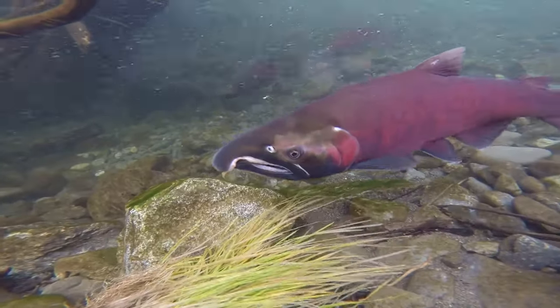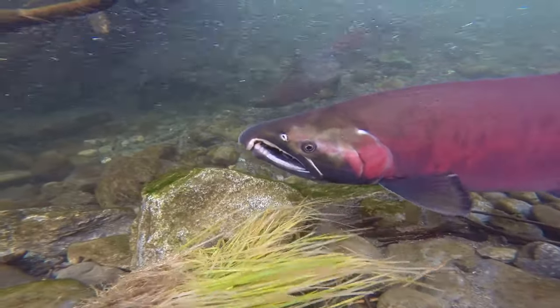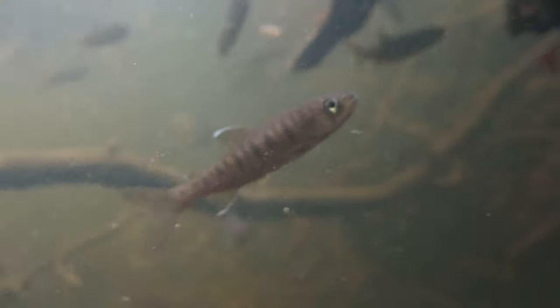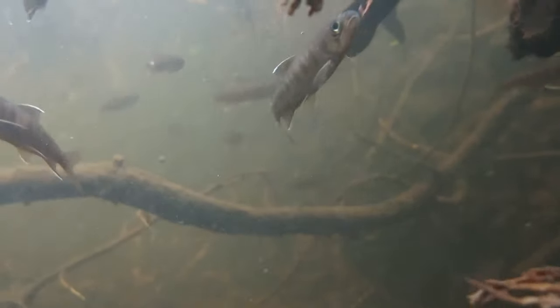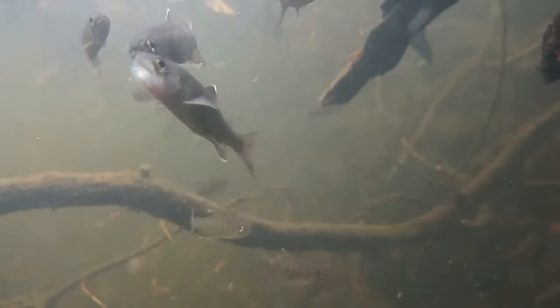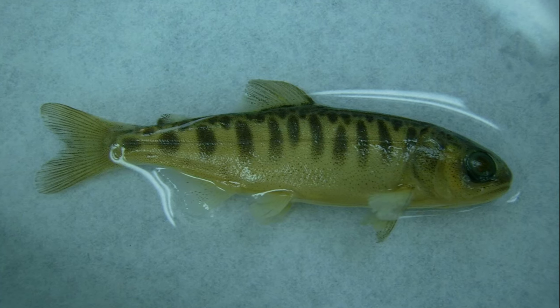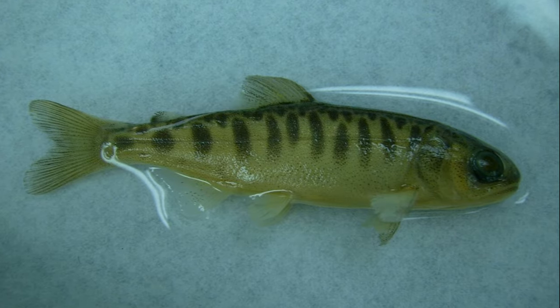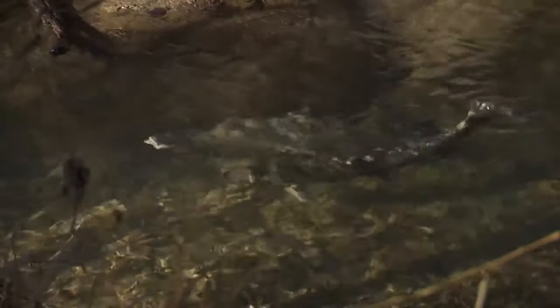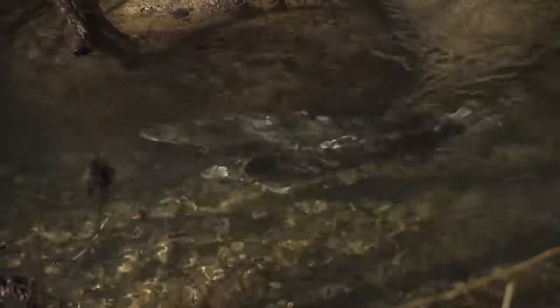The newly hatched translucent salmon remain in the gravel until their yolk sac is absorbed. Eventually, juveniles develop dark vertical bars that help them blend with their environment. They spend about a year in freshwater. Before juvenile coho salmon migrate to the ocean, they lose their vertical bars and gain the dark back and light underside coloration of coho salmon living in the ocean.